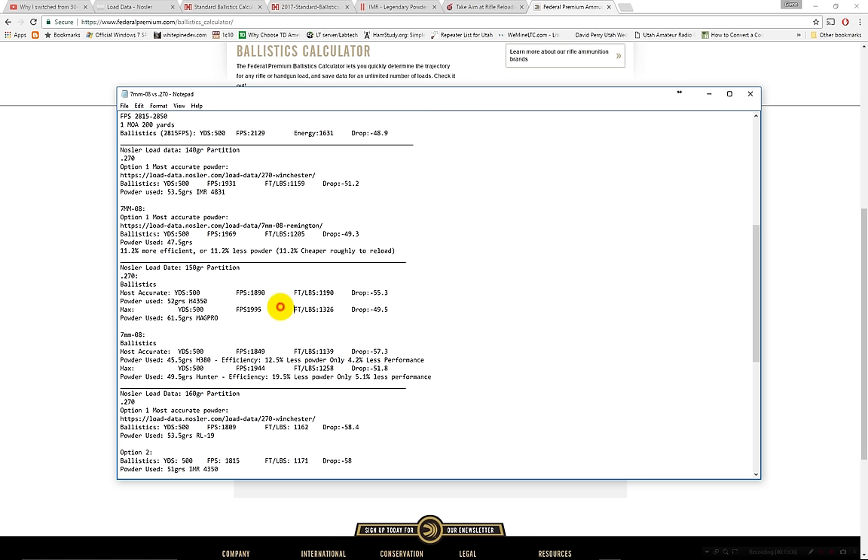Looking at the max loads from Nosler: the 270 Winchester max load travels 1,995 fps at 500 yards, with 1,326 foot-pounds of energy and 49.5 inches drop, using 61.5 grains of MagPro powder. The 7mm-08 max load travels 1,944 fps — about 50 fps less — with 1,258 foot-pounds and 51.8 inches drop. That's just over 2 inches more drop and about 5.1% less energy, but using almost 20% less powder. At 500 yards, 1,258 versus 1,326 foot-pounds — that animal is going to be dead either way.